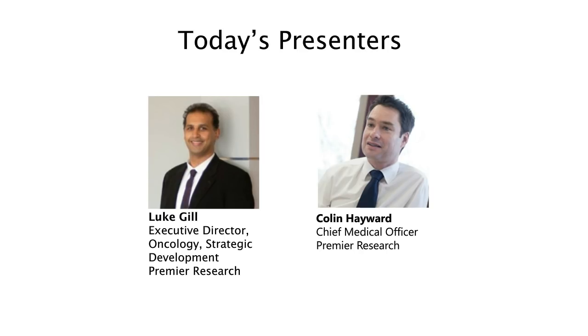Mr. Gill holds a Master's Degree in Neuro and Molecular Pharmacology from the University of Bristol, a Bachelor's Degree in Biological Sciences from the University of the West of England, and an MBA specializing in Strategy and International Enterprise from the Open University in the UK.